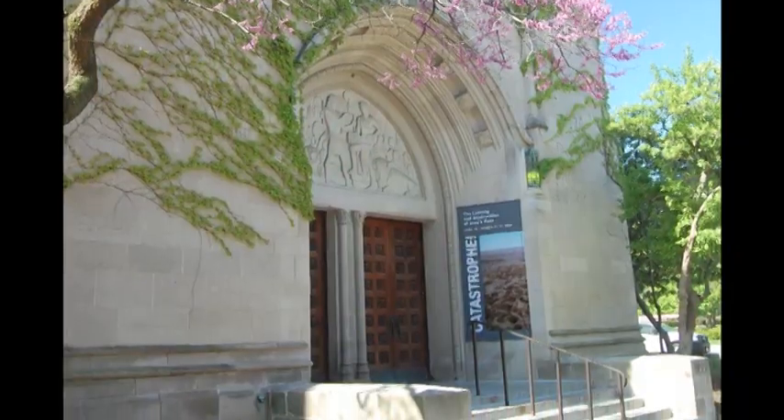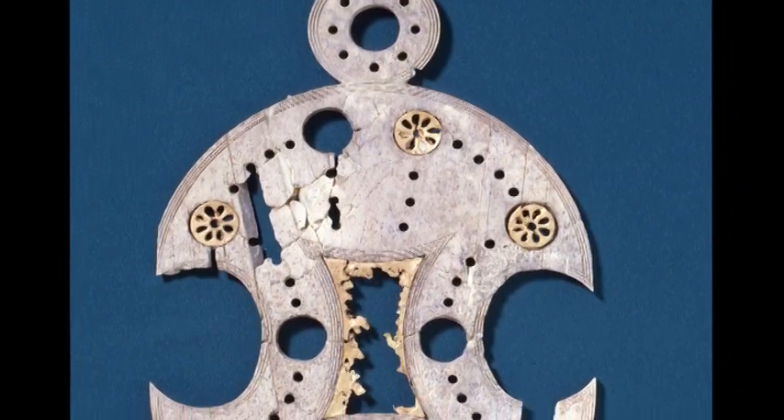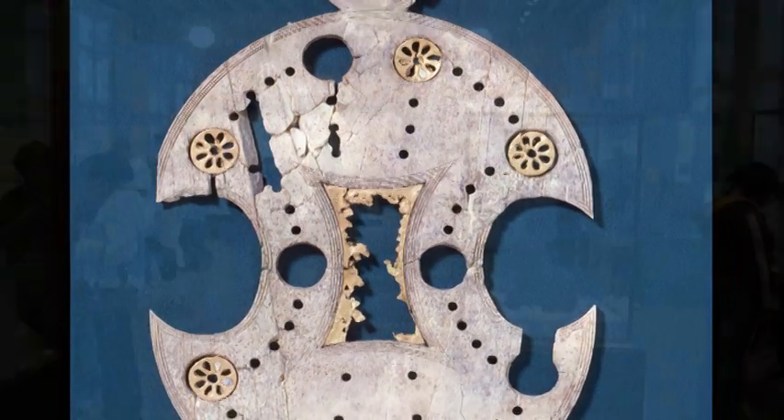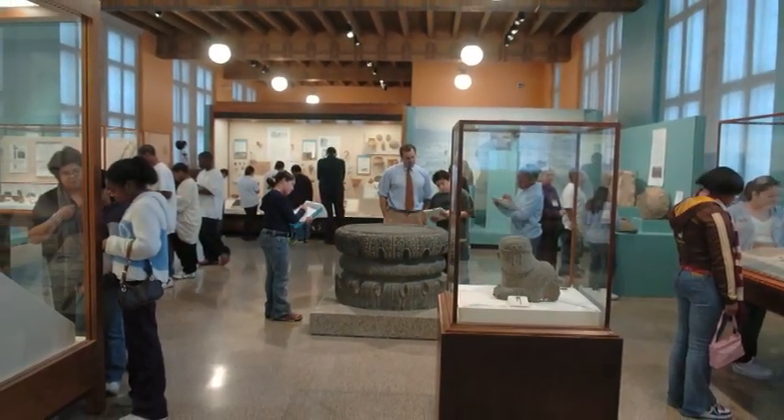The exhibit opens here at the Oriental Institute on September 28. The Oriental Institute houses one of the world's great collections of art, artifacts, and texts from the civilizations of the ancient Middle East, ancient Egypt, Mesopotamia, and Persia, right here on the south side of Chicago on the campus of the University of Chicago.